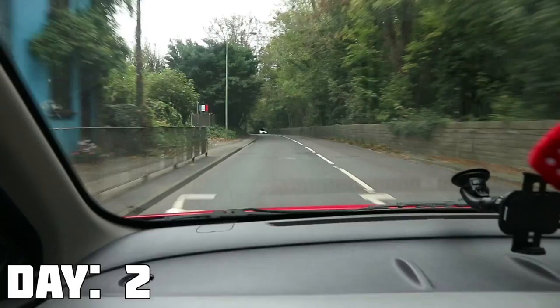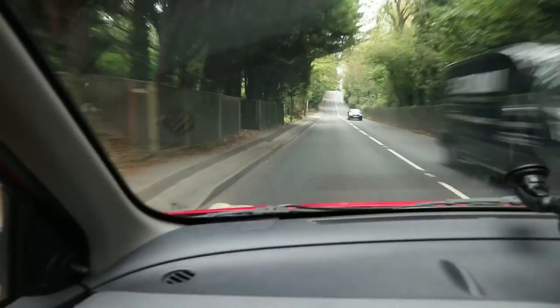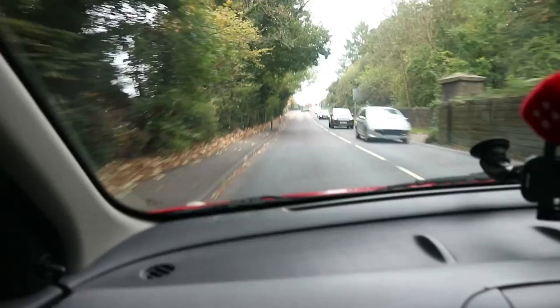Day number two. Today we're editing some B-roll for the show. We're going to a couple of car dealerships, which is going to be so much fun. See you there.